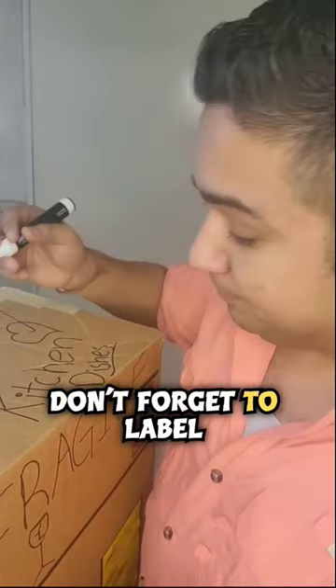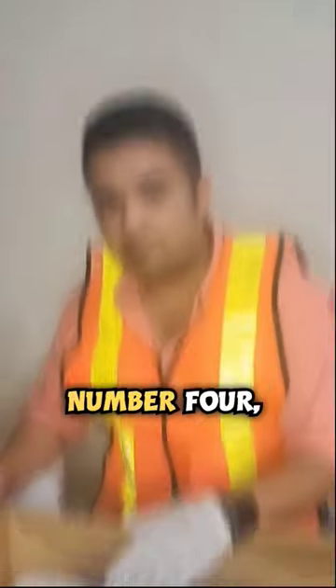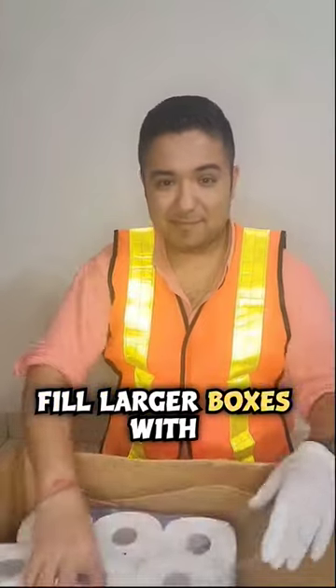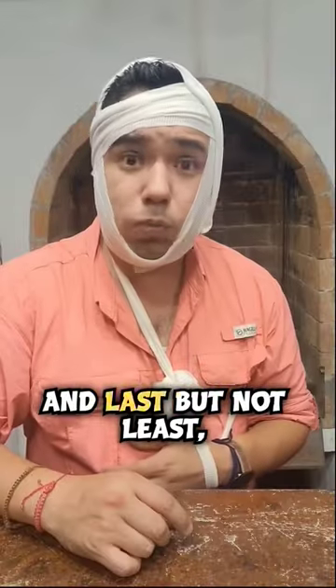Number three: label your boxes — don't forget to label each box with what's inside and the room it belongs to. Number four: use protection and pack right — fill larger boxes with light items and small boxes with heavier things.